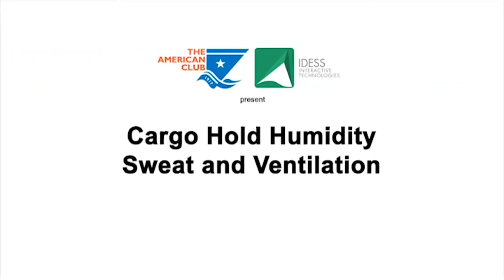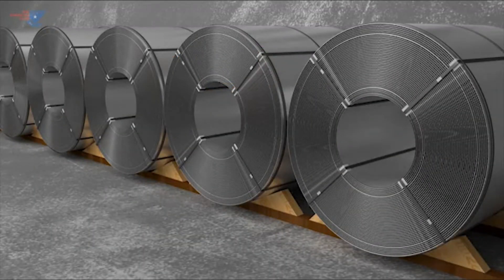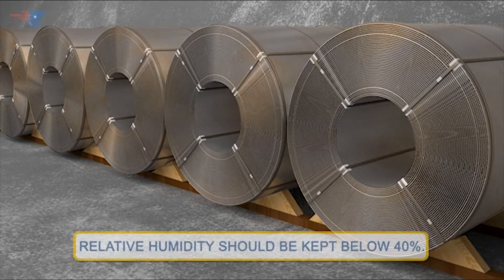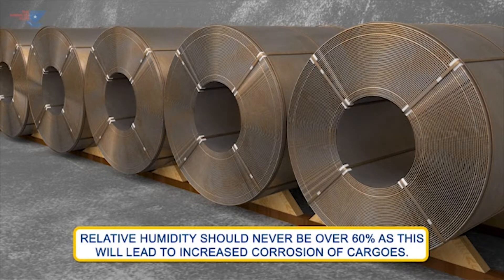Cargo Hold Humidity, Sweat and Ventilation. Control of atmospheric humidity is important to avoid damage to steel cargos during transit. Relative humidity should be kept below 40% where possible. In any case, it should never be over 60%, as this will lead to increased corrosion of cargos.